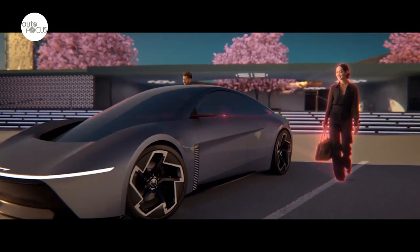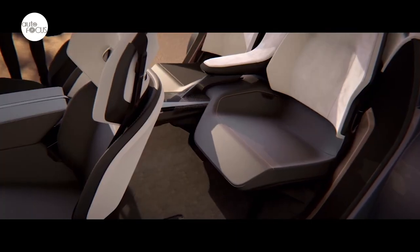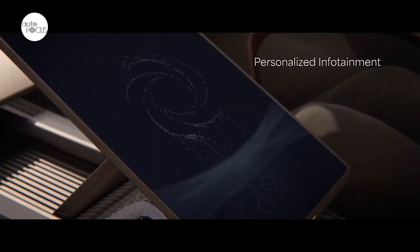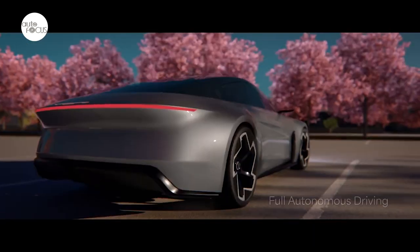Chrysler unveiled the Chrysler Halcyon concept, exemplifying a fully electrified future of the Chrysler brand that embraces sustainability-driven exterior and interior design. The Chrysler Halcyon concept, designed on the STLA large platform, offers an aerodynamic, streamlined, and uncompromising vision of the Chrysler brand's future exterior character.